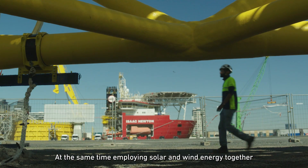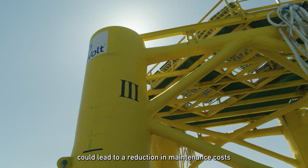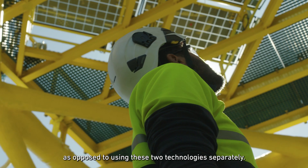At the same time, employing solar and wind energy together could lead to a reduction in maintenance costs, as opposed to using these two technologies separately.